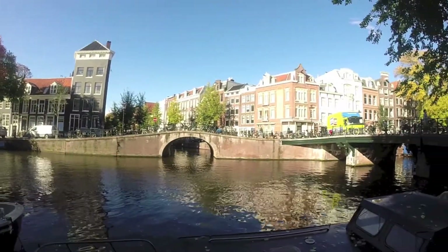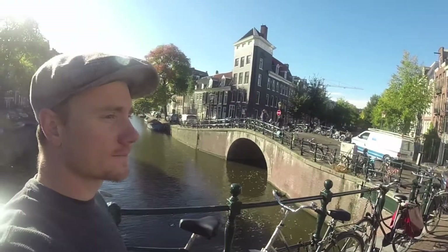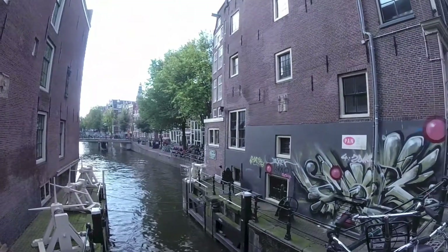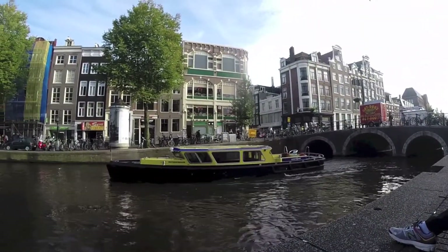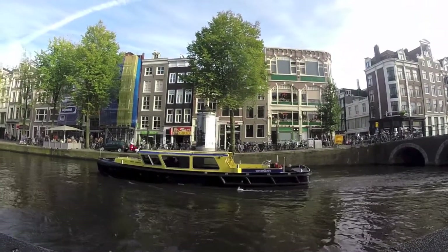There are 165 Amsterdam canals that combine for a length of over 100 kilometers, or about 60 miles. This canal ring became part of the UNESCO World Heritage List in 2010. There are 2,500 houseboats in Amsterdam, and many of them have been afloat for more than a century.